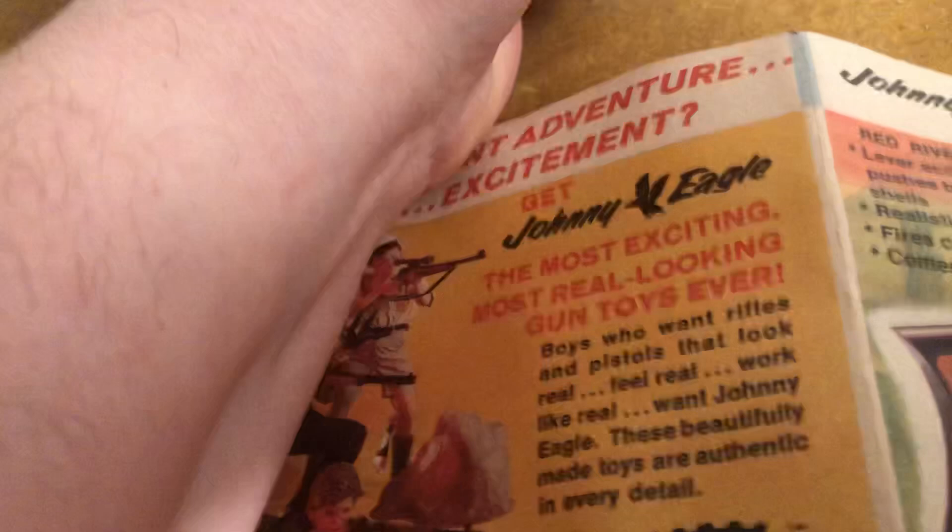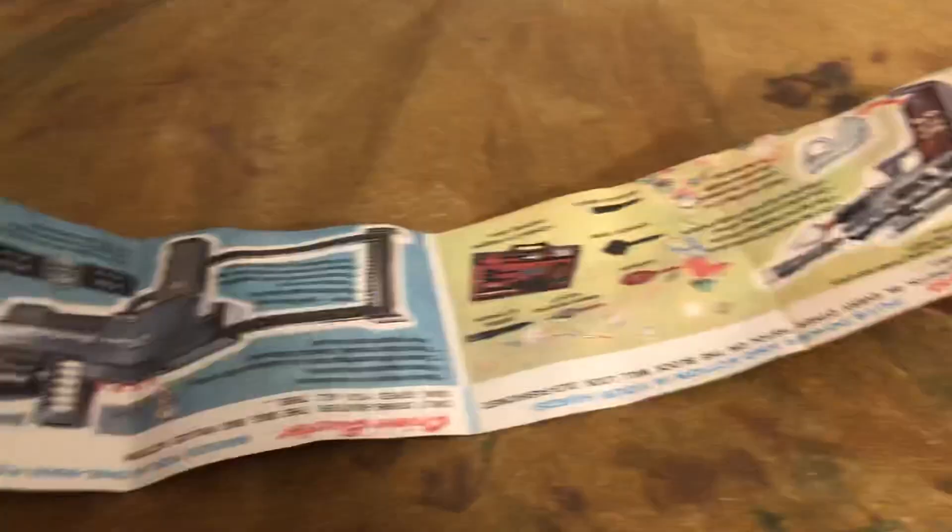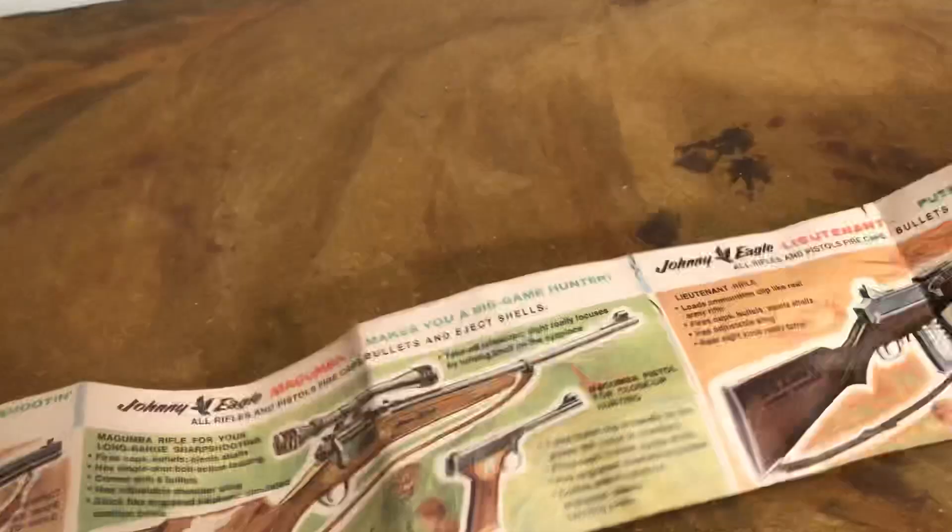These beautiful toys are authentic in every detail. Deluxe Rating Corporation, 1965, New Jersey. These are all collectibles. We'll look at this page. There's a lot to digest here between the action of the West, the war, spies, crime, etc.